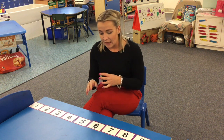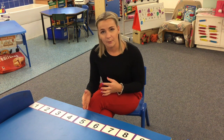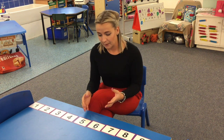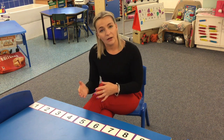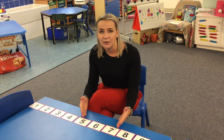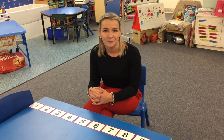Something else we focus on in class is numbers before, after, and in between. For example, what is the number after five? Which number comes before five? And when we're talking about in between, we mean can you tell me the number that lives in between five and seven? This really makes your child think about where the number would lie on a number line.